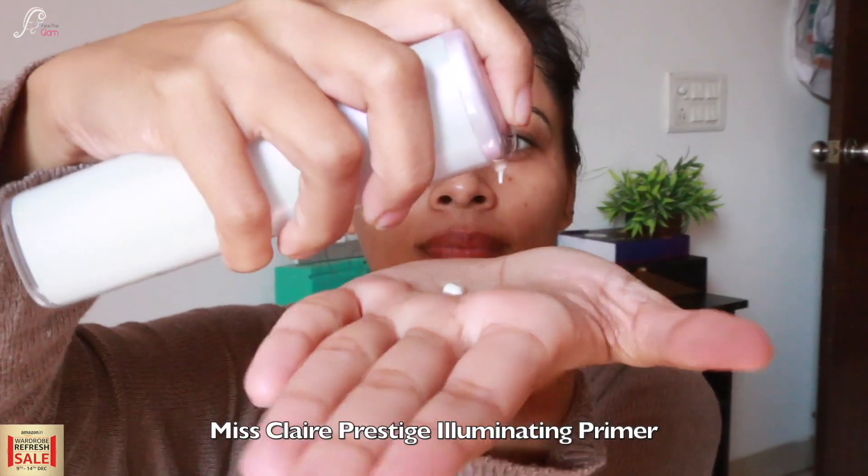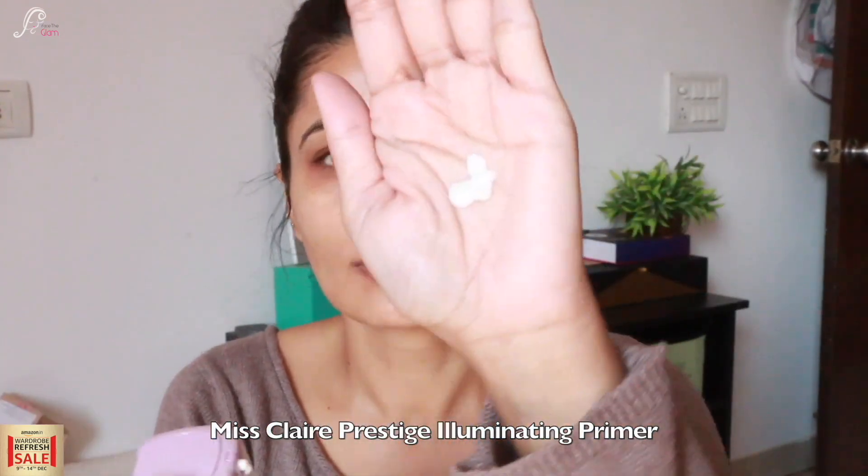If your skin is oily or combination, don't use it in summers. The last step of my skincare is sunscreen, so I am taking Fixderma sunscreen in SPF 30. It is a very good sunscreen for humid weather and oily skin.